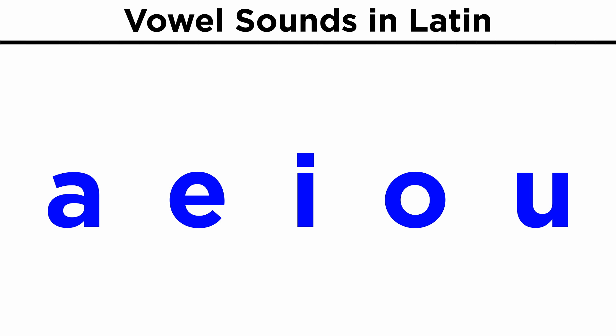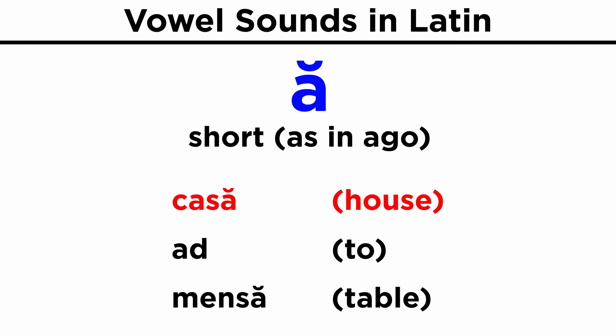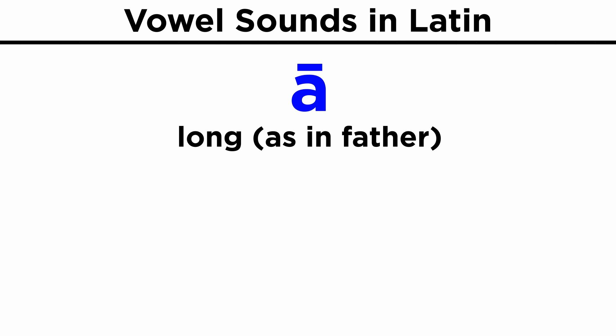Latin has five vowels, and these can be pronounced differently depending on how they are accented. Let's go through each version of each vowel with a phonetic reference in English, as well as some specific examples in Latin. Short A, as in 'ago': casa, ad, mensa.